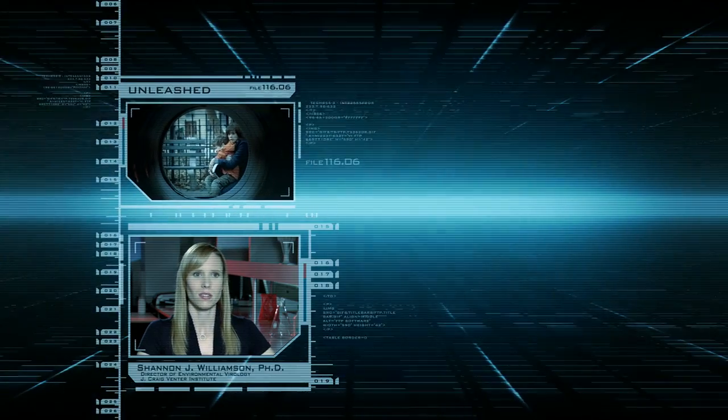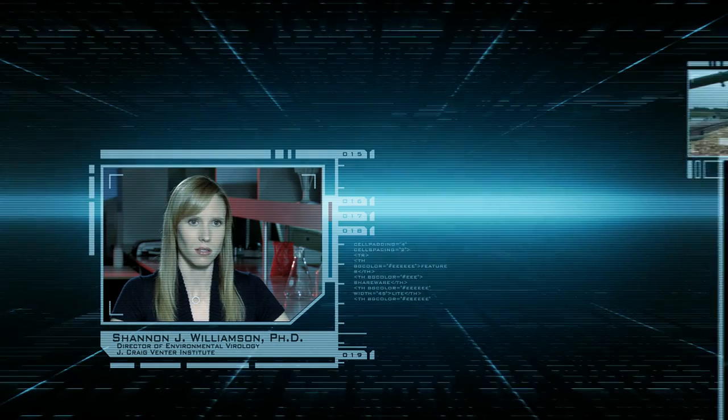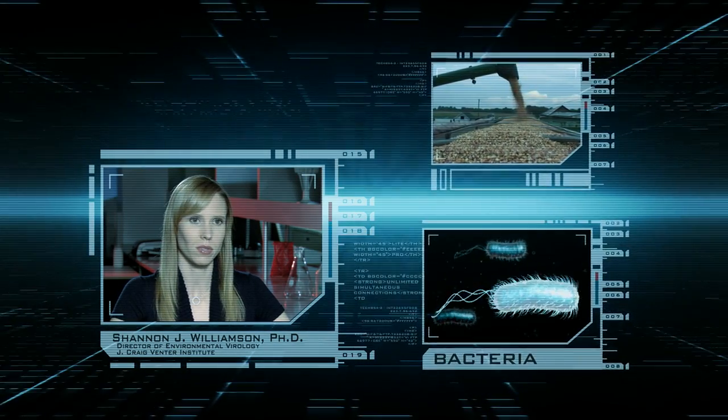There are so many applications of transgenics — we're talking about animals, but everything from bacteria to crops to animals have been genetically engineered.